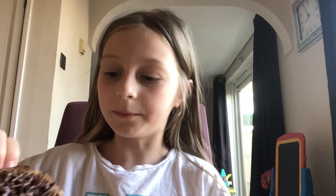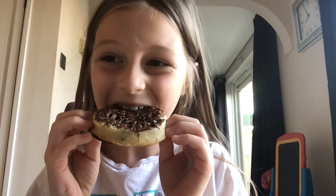Hi guys, welcome back to Harper's Bubble. Today I'm going to be showing you my morning routine. I'm just about to eat my breakfast and I've got chocolate crumpets. I'm going to eat one with you and then eat the other one by myself. Subscribe if you like chocolate.